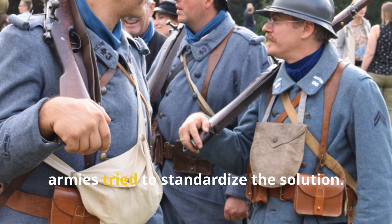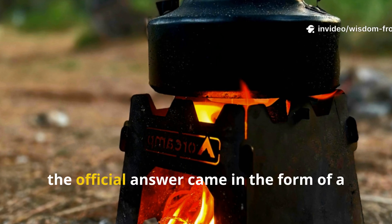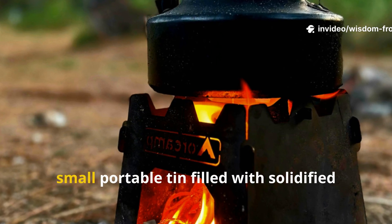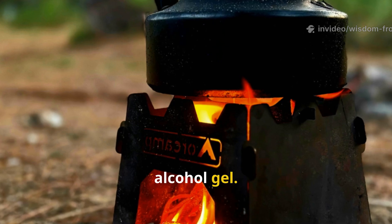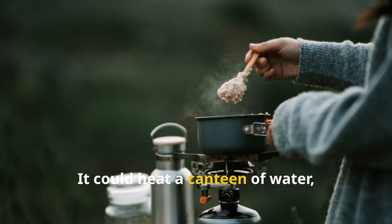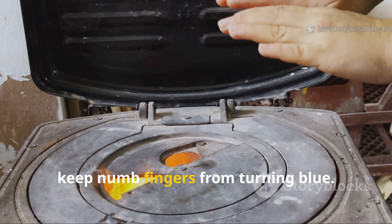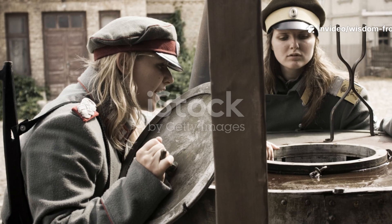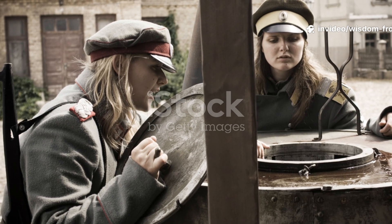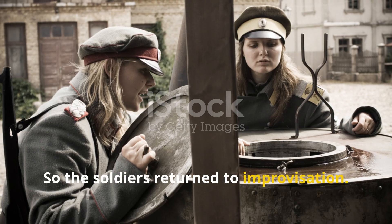Eventually, armies tried to standardize the solution. For the British troops, the official answer came in the form of a small portable tin filled with solidified alcohol gel. Soldiers called it the Tommy Cooker. It could heat a canteen of water, warm up a stew, or keep numb fingers from turning blue. But supplies ran out fast — war does that — so the soldiers returned to improvisation.